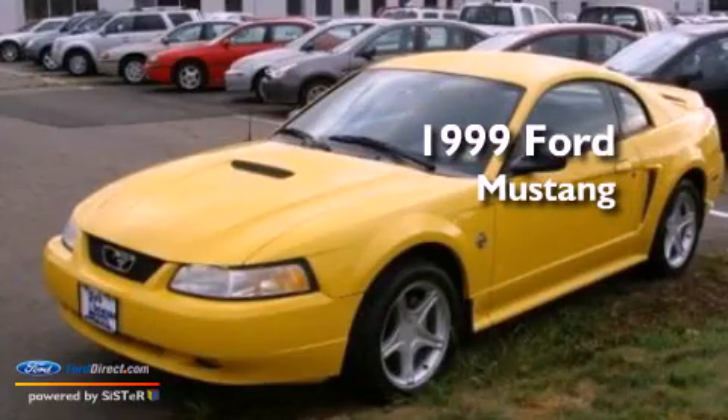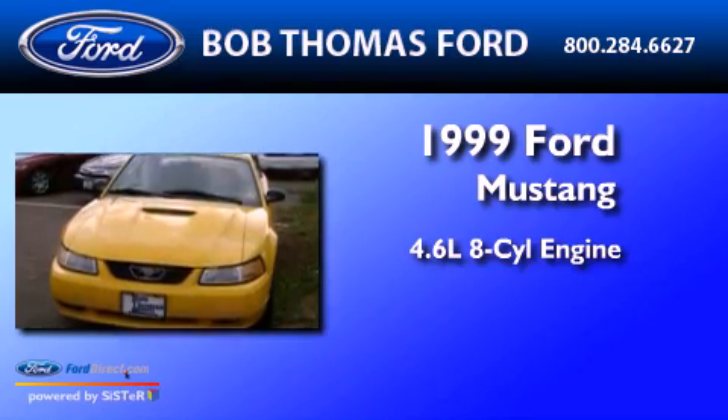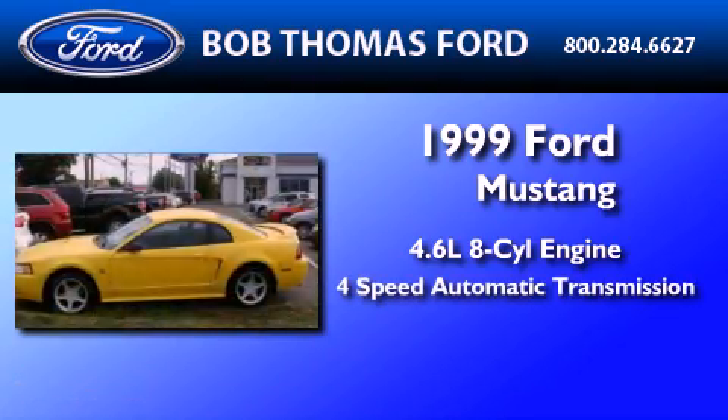This is a 1999 Ford Mustang. It has a 4.6-liter 8-cylinder engine and a 4-speed automatic transmission.